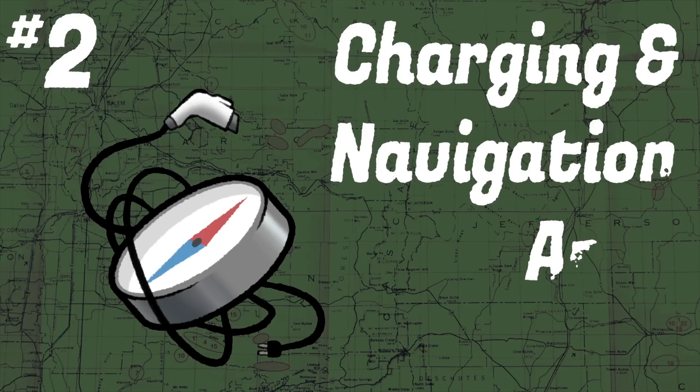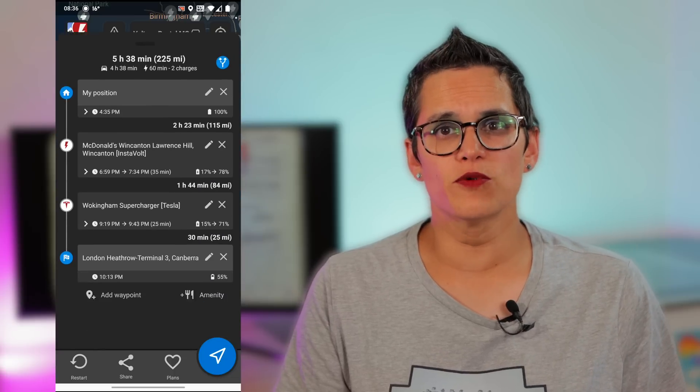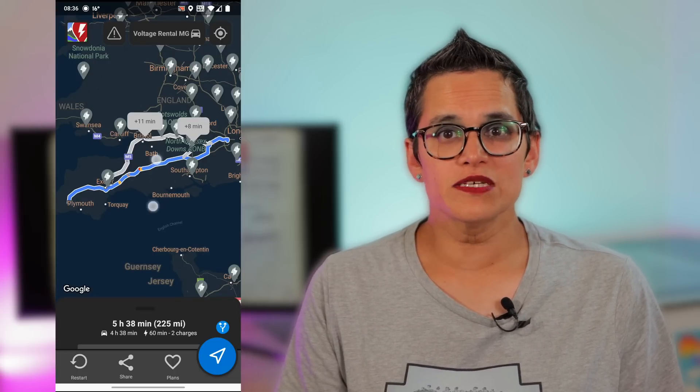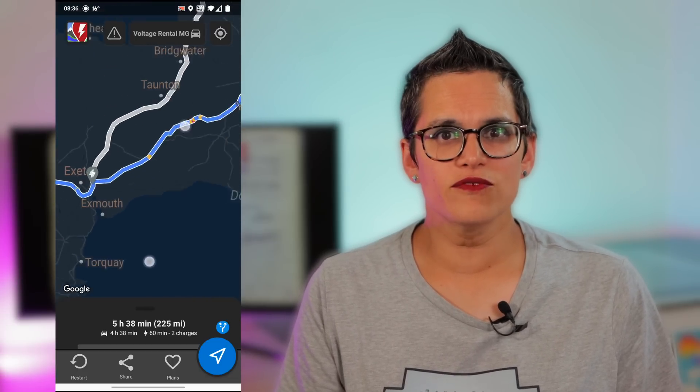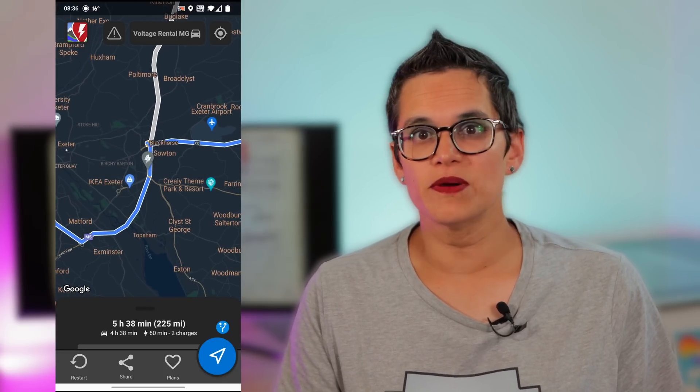Tip number two: charger and navigation apps. Talk to local EV drivers before you go and find an app that works. We tried two different apps in the UK: Zapmap and A Better Route Planner. A Better Route Planner gave us more accurate range predictions and produced better results overall for us. Zapmap seemed to provide some somewhat quirky routing suggestions and also didn't seem willing to push the range on the car, leading to more charging stops. But your mileage may vary.